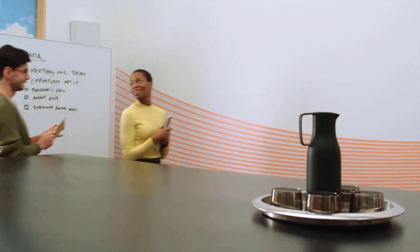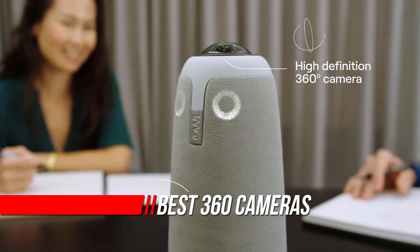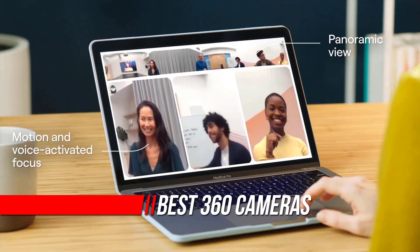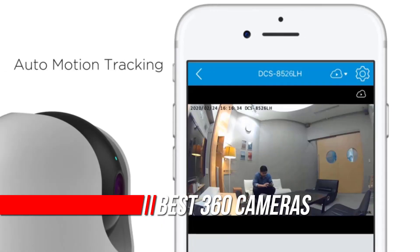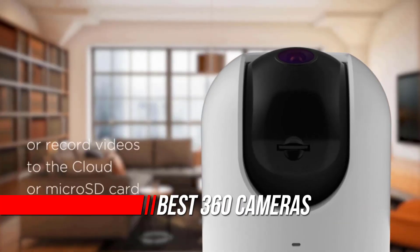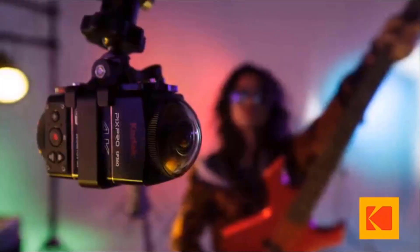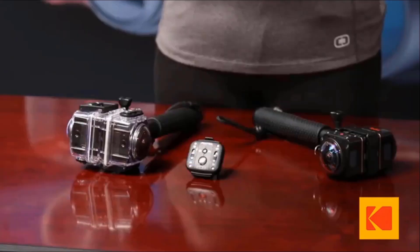The best 360 cameras have dropped massively in price, are fun to use, and create amazing content for social media. The files created by 360-degree cameras are big and unwieldy, as often 360-degree cameras are really multiple cameras in one, capturing different perspectives that can then be stitched together in software.